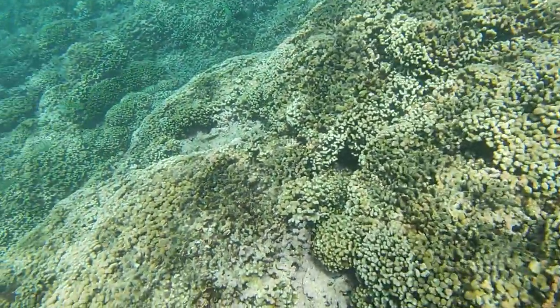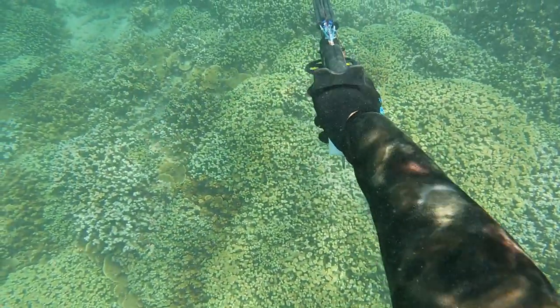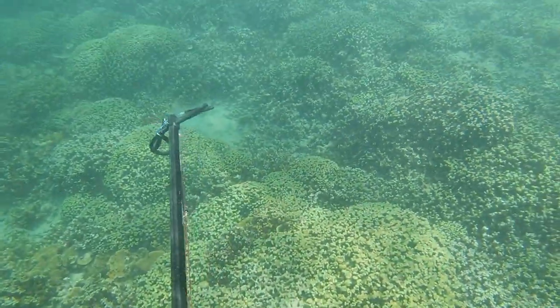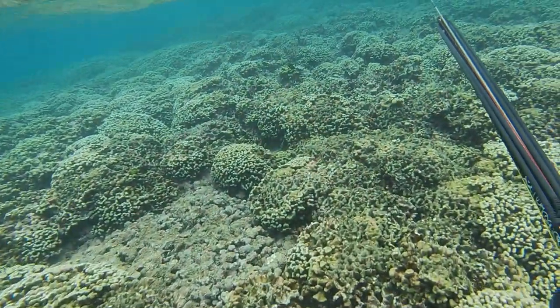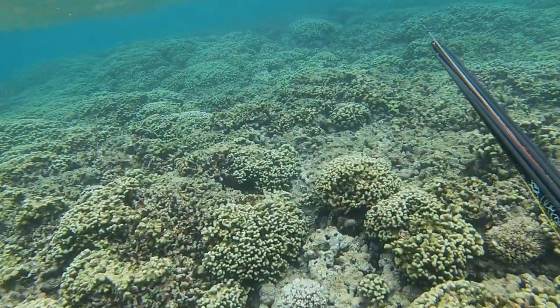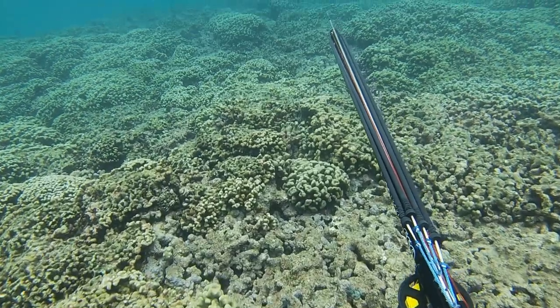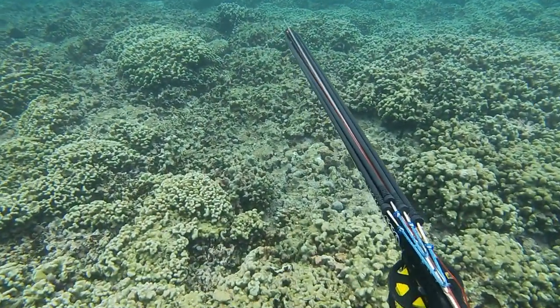Cruising over the reef and right off the bat I spot a Punanu — basically a Raku. I thought there's no way I can miss, but I shot high. He got away. At least I didn't wound him, so hopefully he gets bigger.